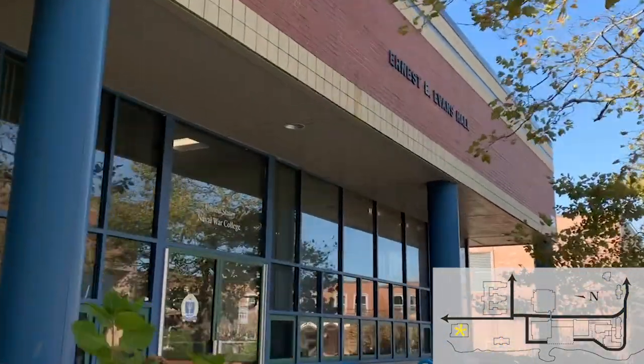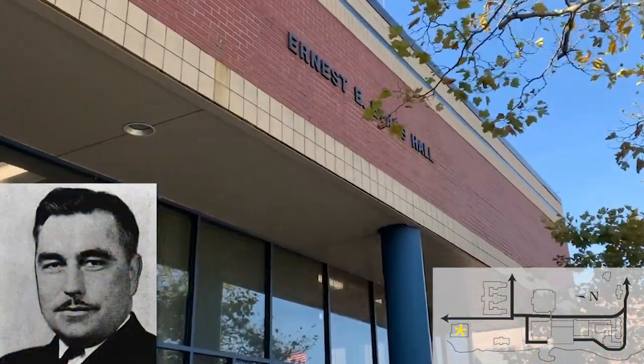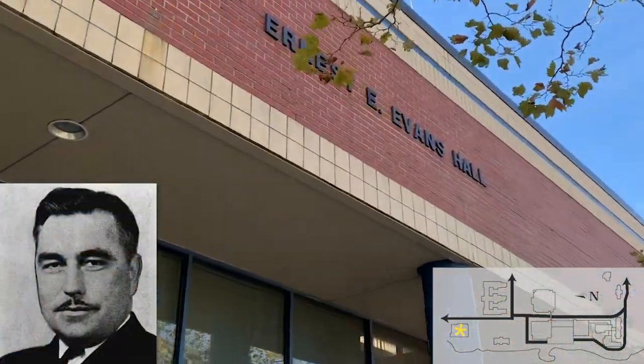The Ernest E. Evans Hall was named after Ernest Edward Evans, who was born August 13, 1908.